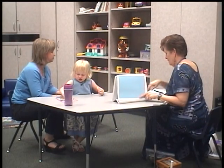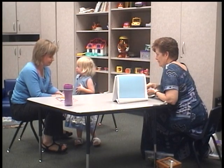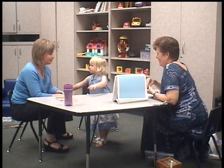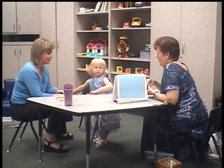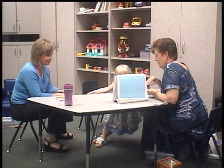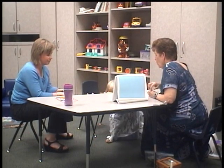A teddy bear. Oh look, a teddy bear. This looks like a funny one. It is a funny one, Mom. Look at this — here's a carrot, a shirt, a dress, and some shorts.